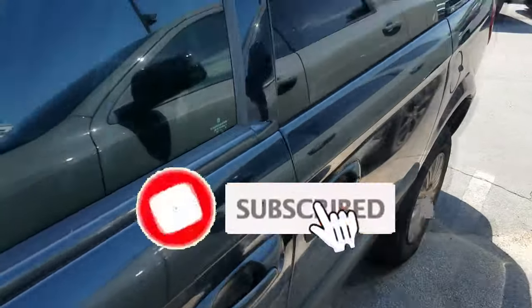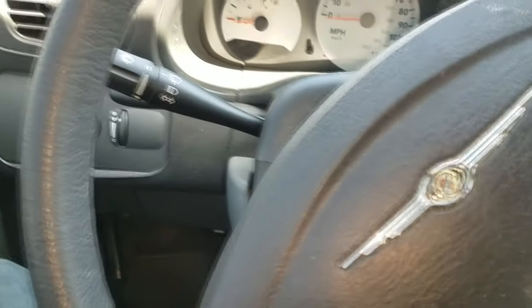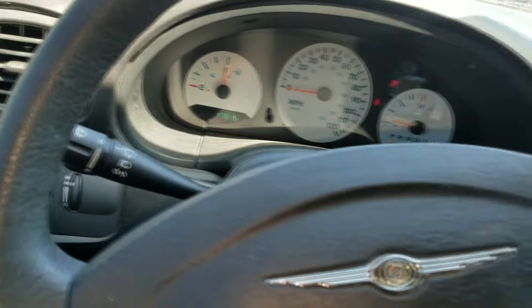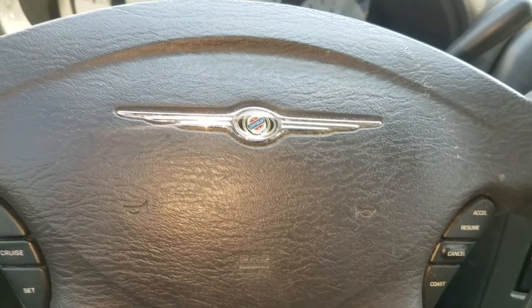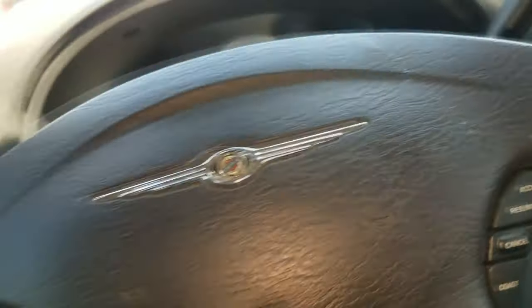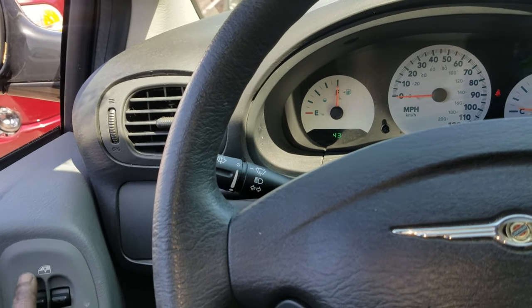Welcome back to the channel guys. This is a 2007 Chrysler Town and Country with 43,000 miles. We have a transmission issue — the complaint is no reverse. It's parked in a funny spot, so I hope they had reverse in mind when they parked it. Sometimes when people park them they don't know the complaint, so let's see what we got.